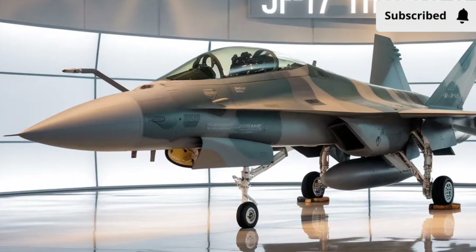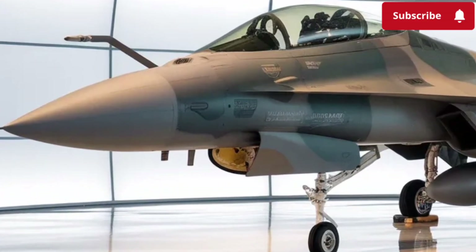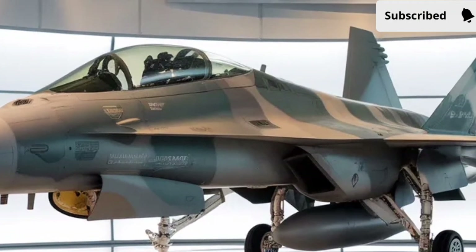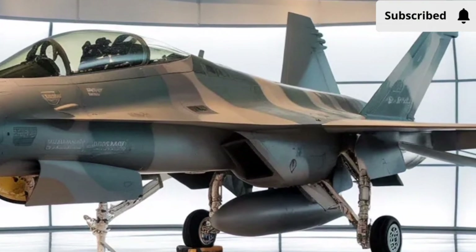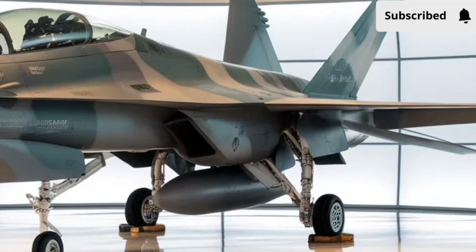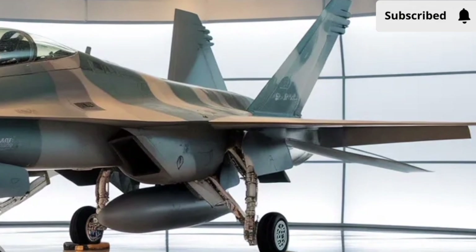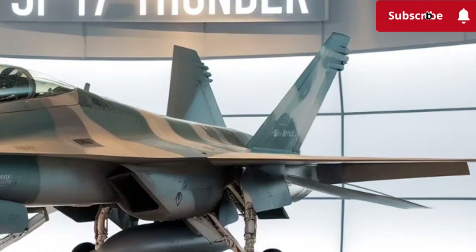The 2026 JF-17 Thunder steps into the spotlight as one of the most important upgrades in the lightweight fighter category, bringing a fresh blend of modern avionics, improved aerodynamics, and boosted performance that aims to give pilots more confidence and nations a more affordable but capable option for their air forces.